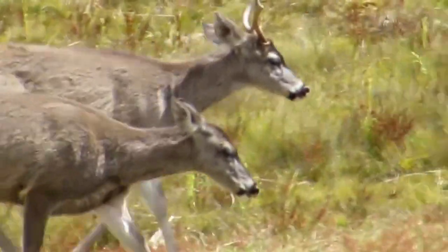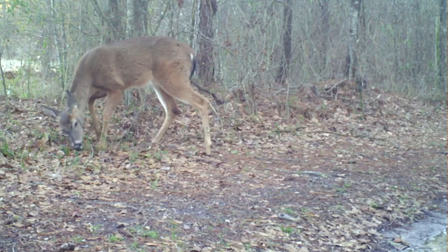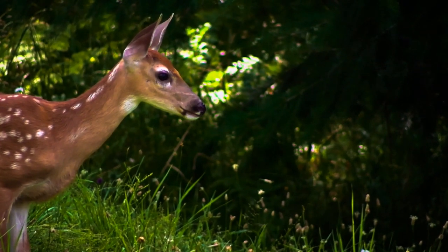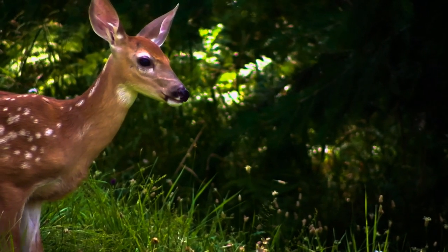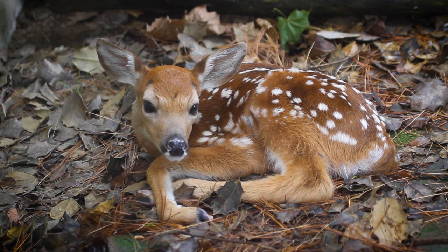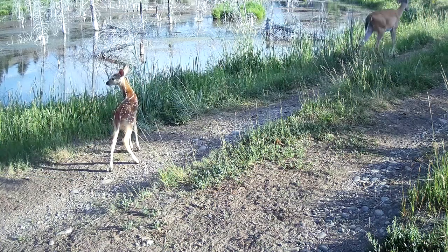Most bucks don't mate their first year. Does that become pregnant most frequently have twins, though cases of up to five fawns in a single litter have been reported. The babies are born in dense vegetation, where the mother leaves them for hours at a time. The fawns know to keep still and quiet to help avoid detection, but they can bolt if needed. Within a few weeks, they're ready to join their mother.